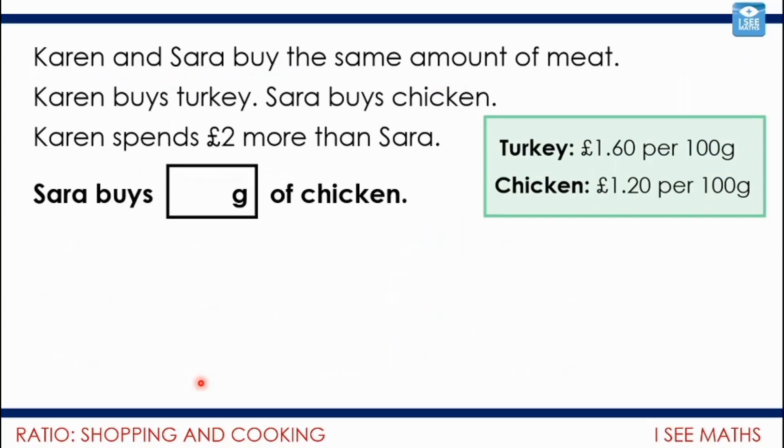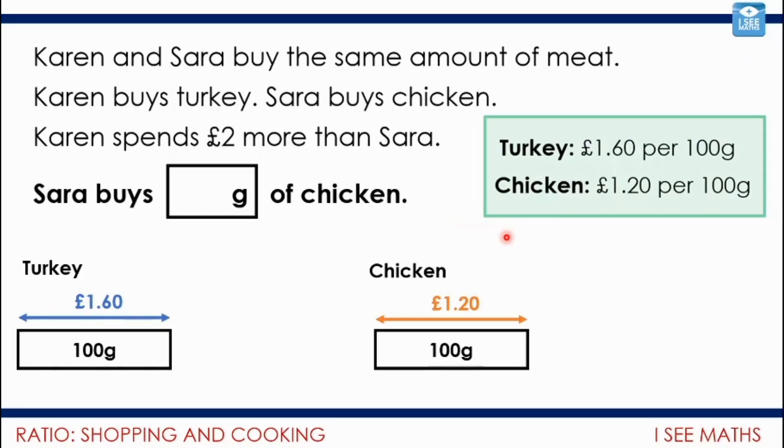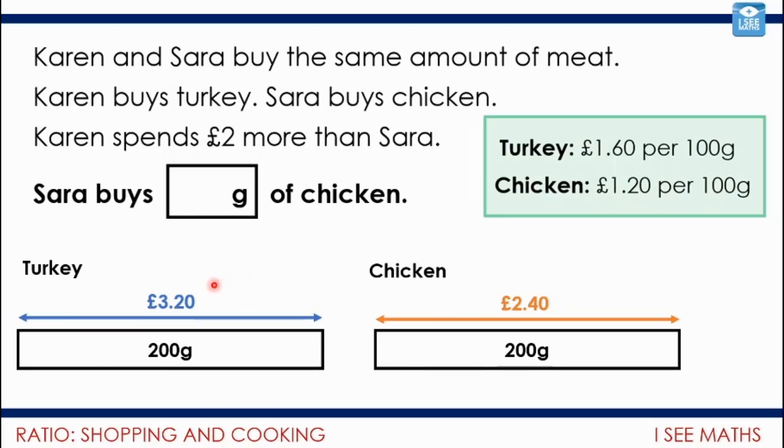This is a task we're not going to work through entirely — it's one of the questions you have. I just wanted to look at it as an introduction. Karen and Sarah buy the same amount of meat, but Karen buys turkey and Sarah buys chicken. We know turkey is more expensive than chicken, and Karen spends £2 more than Sarah. If they both bought 100 grams: turkey costs £1.60 and chicken costs £1.20, so buying 100 grams means spending an extra 40p on turkey. For 200 grams, it'd be an extra 80p. I thought that might just help you when you come to that question.